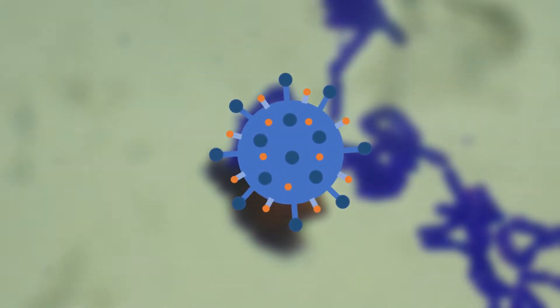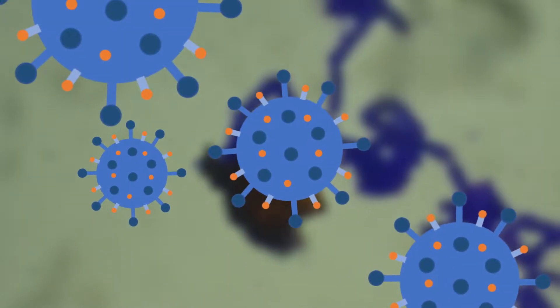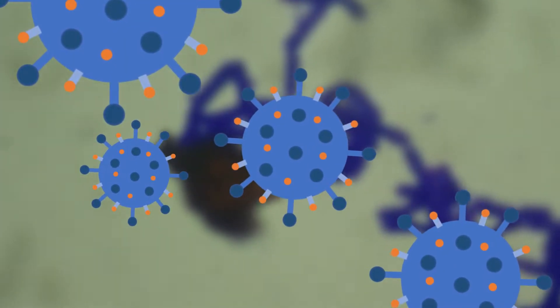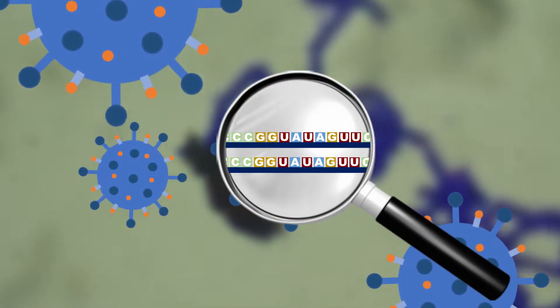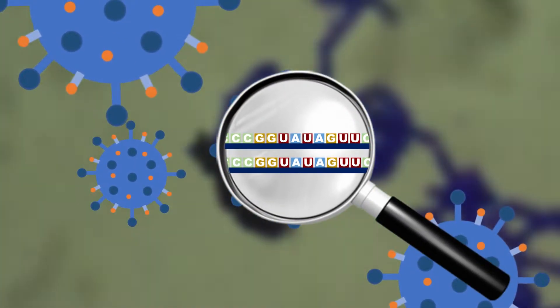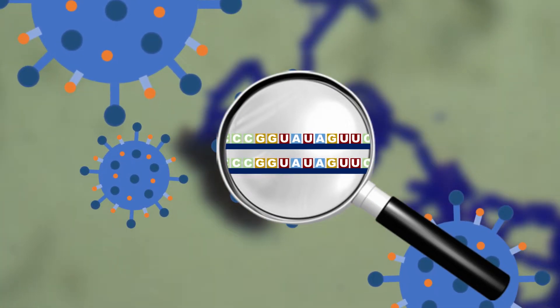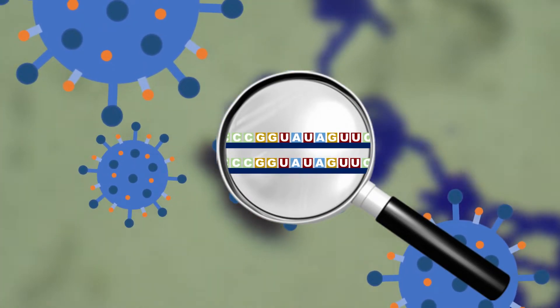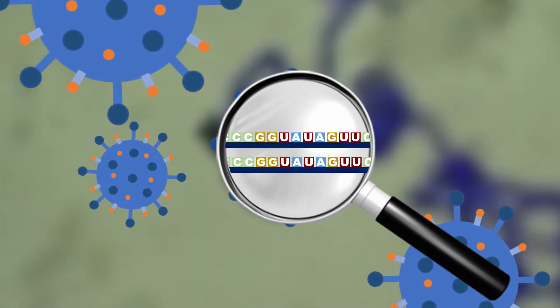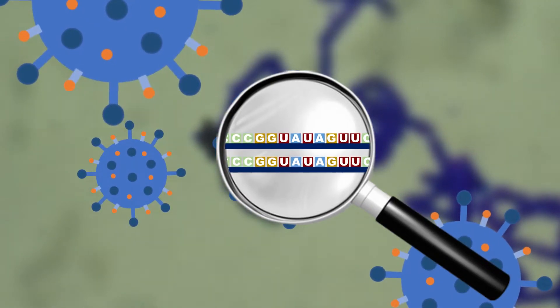So, we know what lentiviral vectors are made of, but how do they actually work? Lentiviruses are the only type of virus that are diploid, meaning that they contain two strands of RNA. This RNA genome is approximately 10 kilobases long, with ends flanked by long terminal repeats, and a psi sequence that's found near the 5-prime end of the genome. This is necessary for the packaging of the viral RNA into virus capsids to continue to infect the host with HIV.